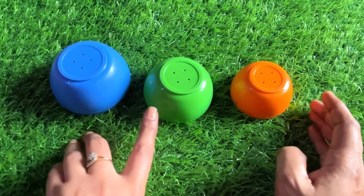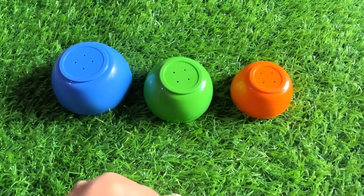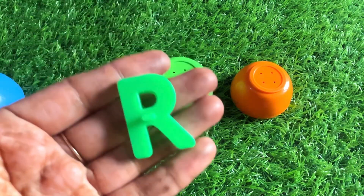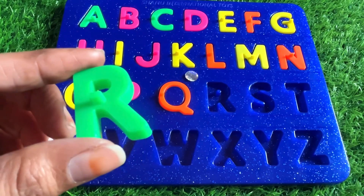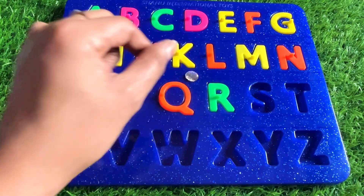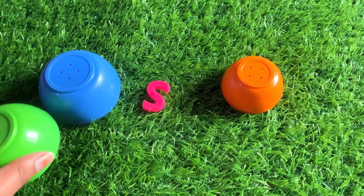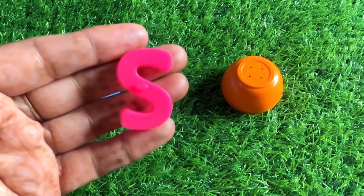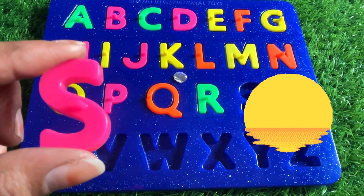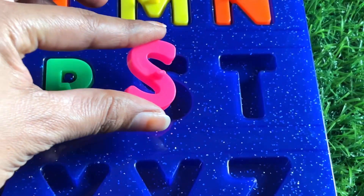Now we have three bowls in different sizes — large, medium, and small. Let's check the blue one first. Oh great, we got a letter R from here! R is for rabbit. So let's put in R right here. Now let's check the green medium bowl. Oh great, we got another letter — it's the letter S! S is for sun. Sun gives us heat and warmth. So let's put in S right here.